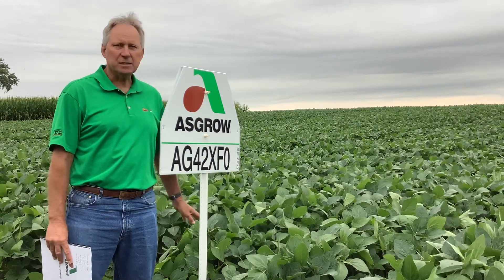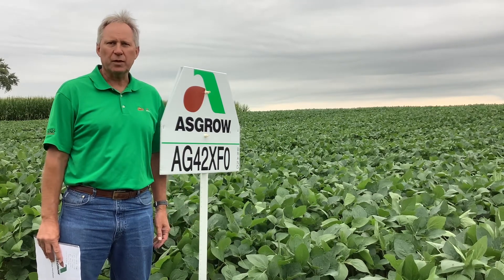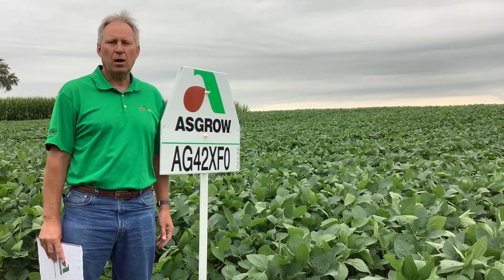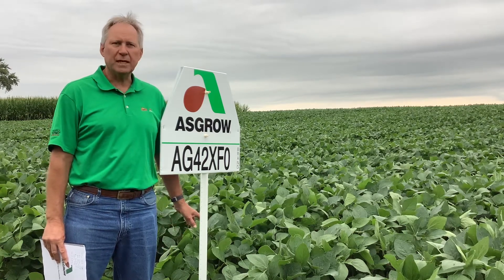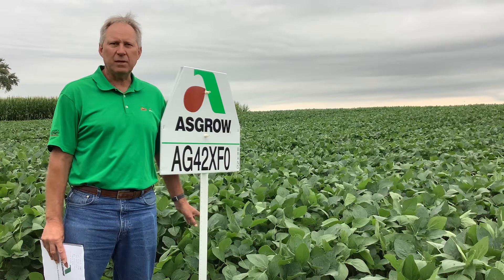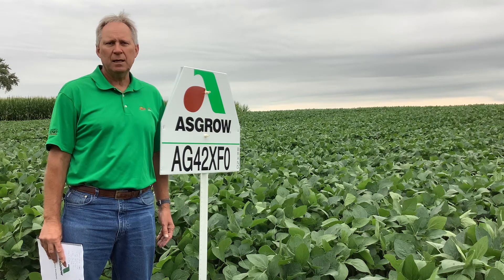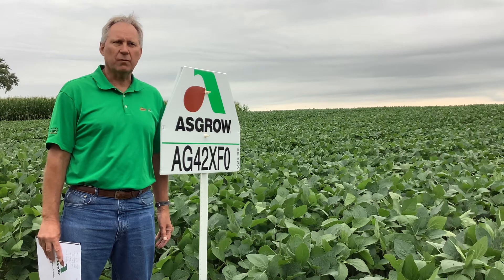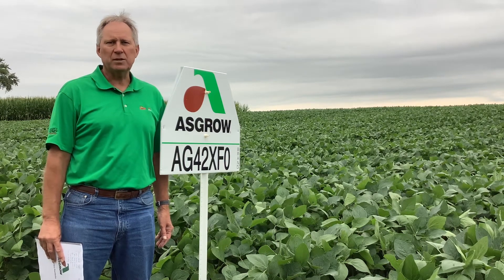As you can see, it's got a really good strong canopy. It will work in either narrow rows or 30 inch rows — fit for all environments. This product has a few improvements that we will see versus the AG43 X7. It does have a much better sudden death syndrome rating on it, which will allow us to go into a few more sudden death prone areas.